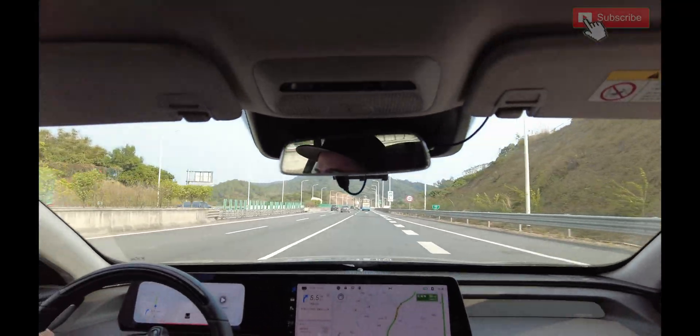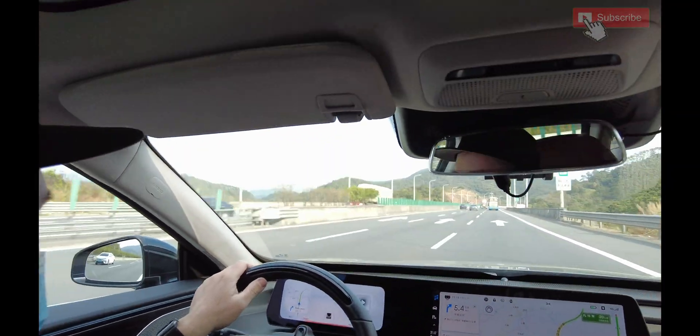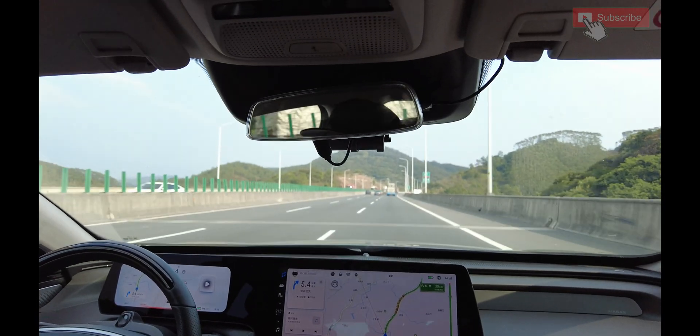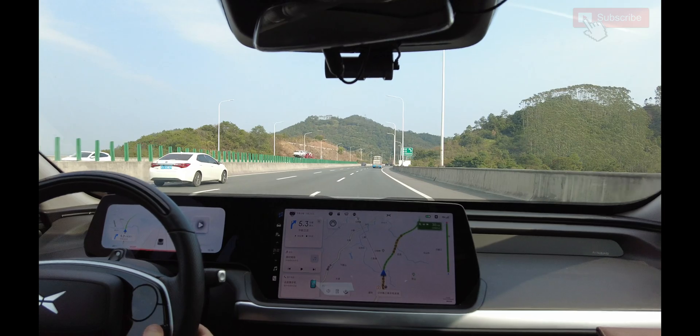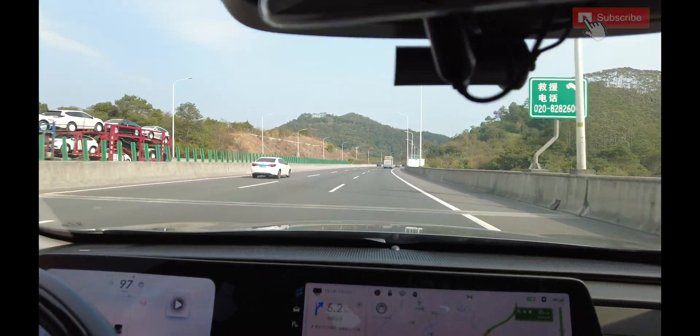My guy here next to me is already telling me to slow down. Okay, that was cool. That's a lot more responsive than the standard model — or long range model.